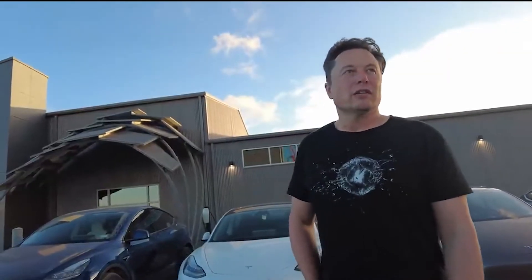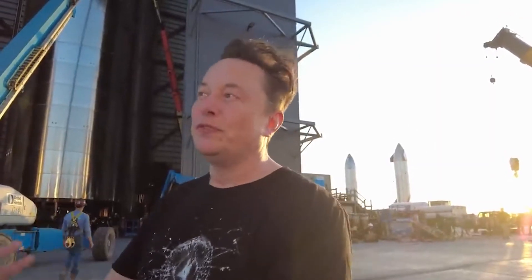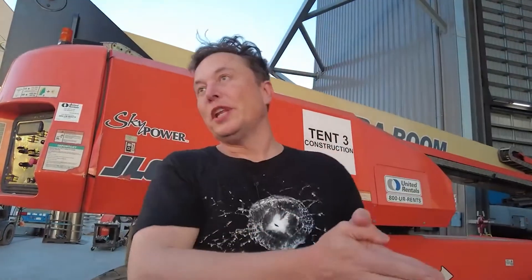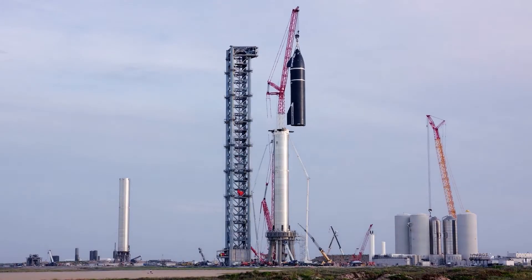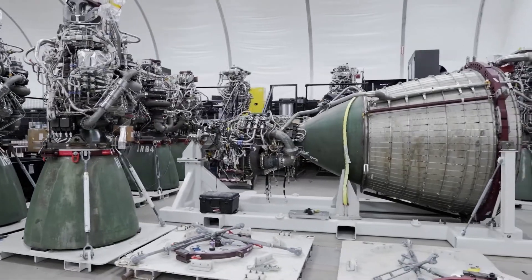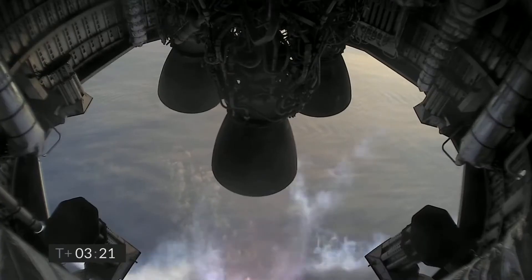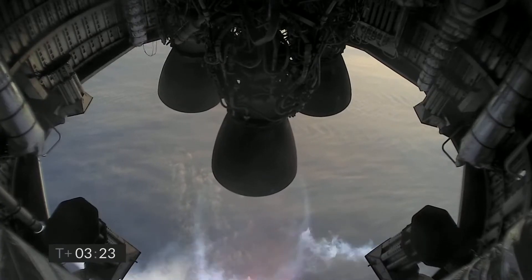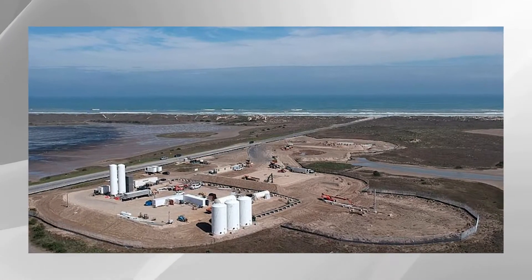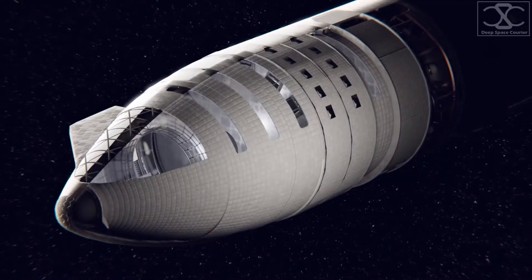Elon Musk is a man with a goal. Apart from his demanding day job of weaning humanity off gas-guzzling autos, he also intends to drag humankind to Mars, and he wants to do it the right way. To that aim, Musk has been working feverishly on the Starship, a groundbreaking interplanetary spaceship launching and iterating new prototypes at a breakneck pace. But how does it all operate, and what exactly is within that massive gleaming cylinder? Let's take a tentative step onto the long-suffering Boca Chica launch pad today to look inside the Starship.